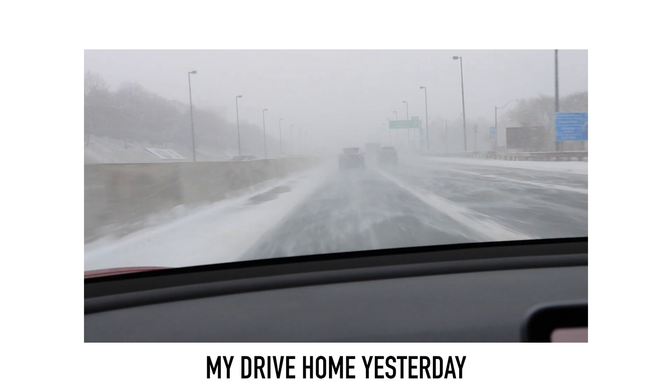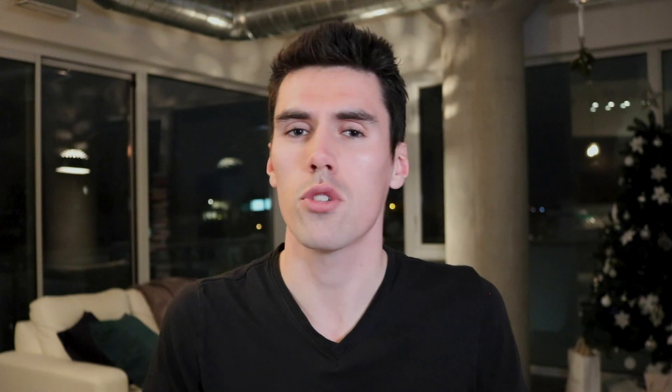I was out filming some tests for my review video of Tesla's 2019.40 software update when the weather got really bad. It was minus 10 degrees Celsius, about 12 degrees Fahrenheit, with a lot of snow and wind picking up, so I decided to turn back home. As I drove towards the highway, I got a bad weather detected message from my Tesla and figured autopilot would not work on the drive home.